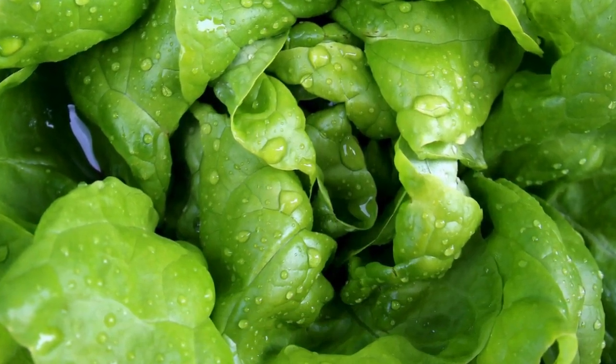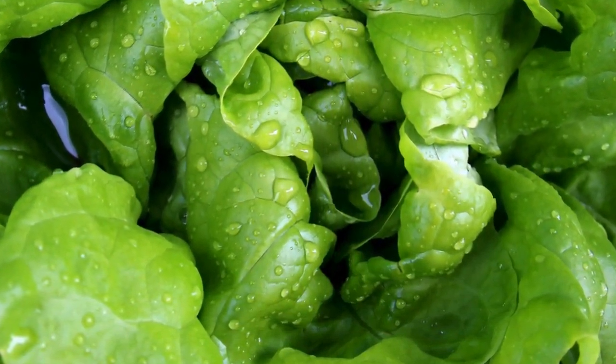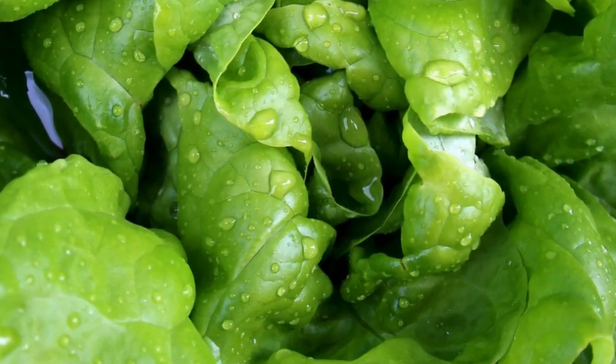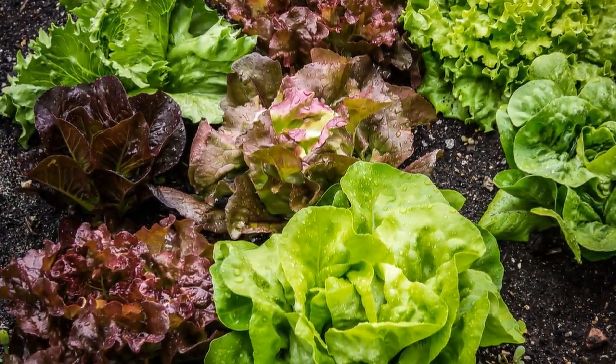Ever wondered where your lettuce comes from? China dominates the lettuce market, but Spain takes the lead in exports. Over time, preferences for lettuce types have shifted in different regions, influencing the global market. Bagged salad products, especially in the U.S., have revolutionized the industry, providing convenience and freshness to consumers.